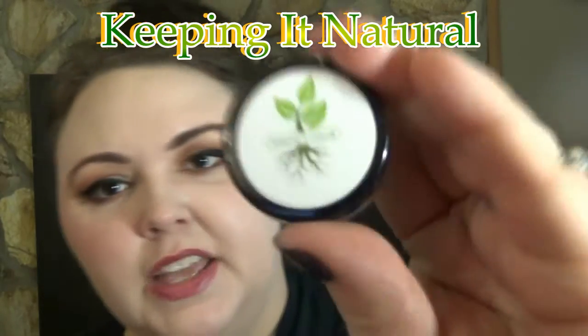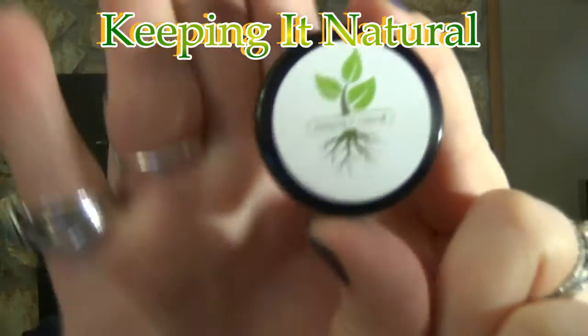Hi lovies, it's Cherie. I'm here with another amazing review for you guys. I am super pumped about this company. She has blown me away. I just cannot wait to tell you guys all about it and show you the demo and give you all the info. The name of this company is called Keeping It Natural and it has this super cute, adorable packaging.